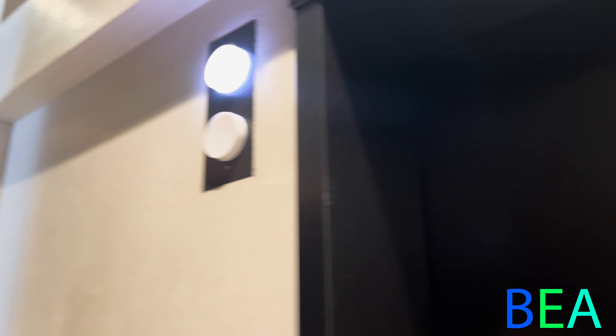This one only goes up a few floors to the bridge that goes up to the parking deck. Two doors. Oh, look at that.